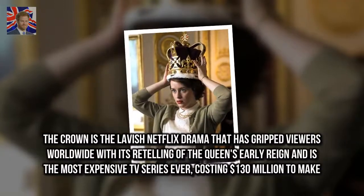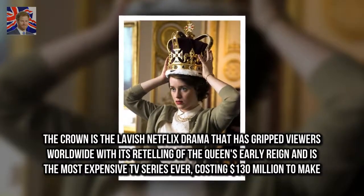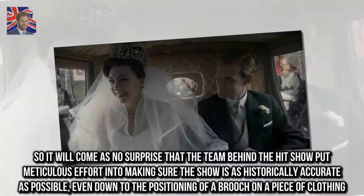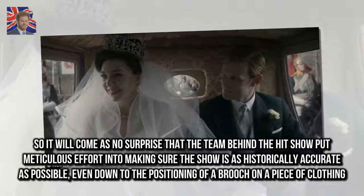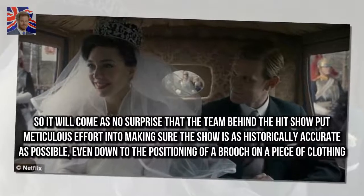The Crown is the lavish Netflix drama that has gripped viewers worldwide with its retelling of the Queen's early reign, and is the most expensive TV series ever, costing $130 million to make. So it will come as no surprise that the team behind the hit show put meticulous effort into making sure the show is as historically accurate as possible, even down to the positioning of a brooch on a piece of clothing.